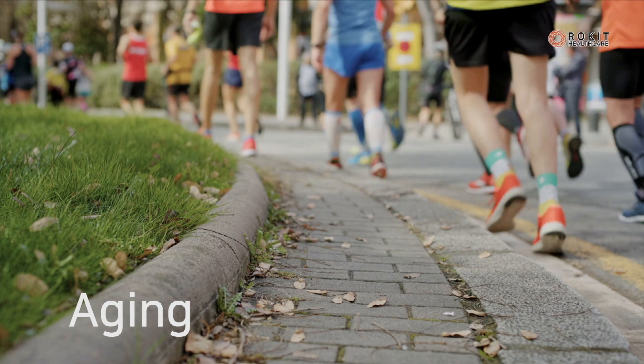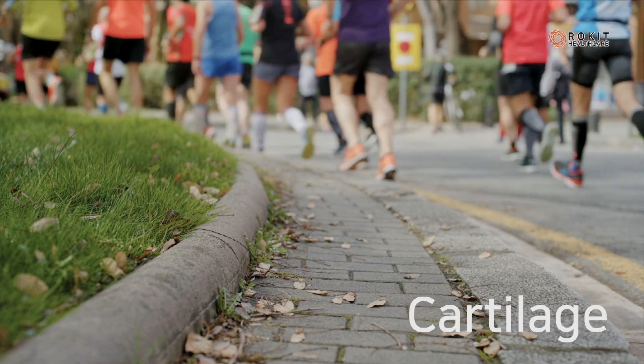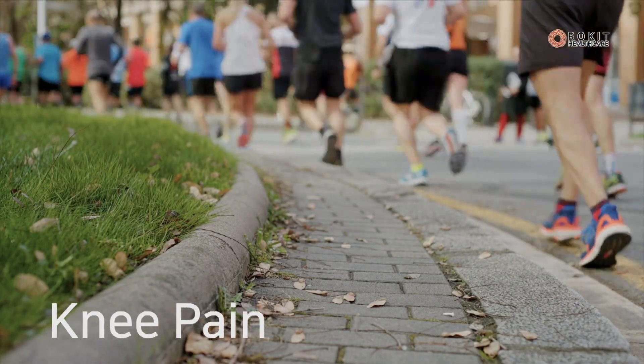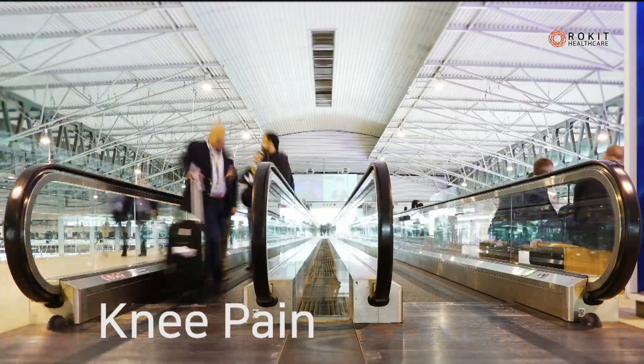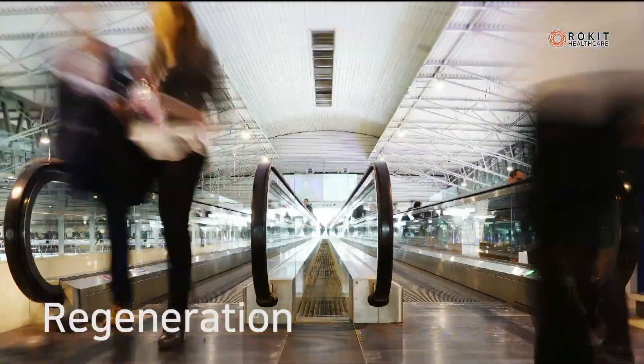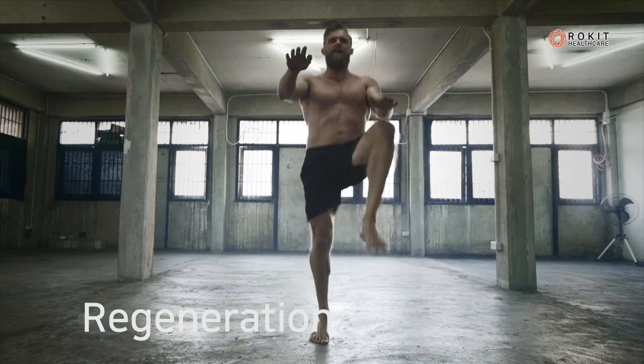Our daily routine requires walking and running, however our knee cartilage, as time passes, is exposed to many different problems. Amongst many different causes of knee pain, degenerative arthritis is the most common cause.